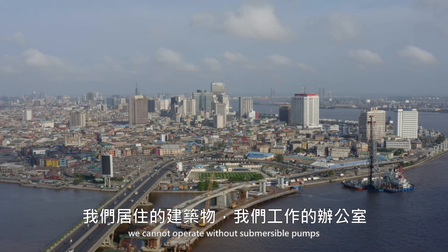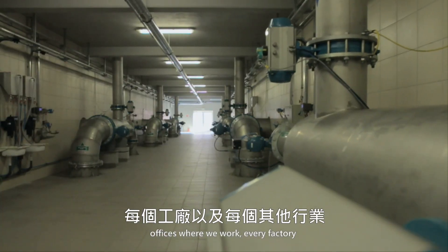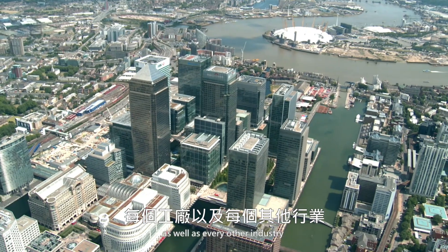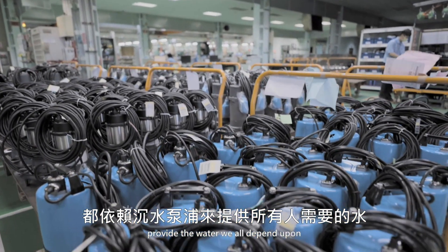In our daily life, we cannot operate without submersible pumps. The buildings where we live, offices where we work, every factory, as well as every other industry, depends on the submersible pump to provide the water we all depend upon, and most of us are not aware of it.